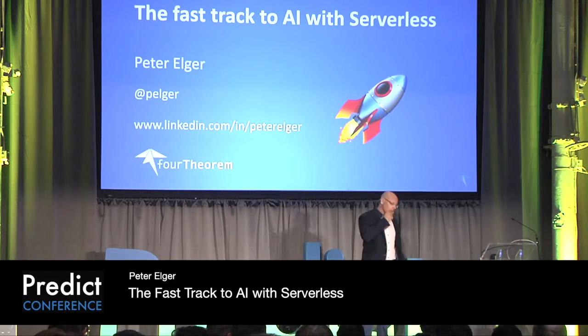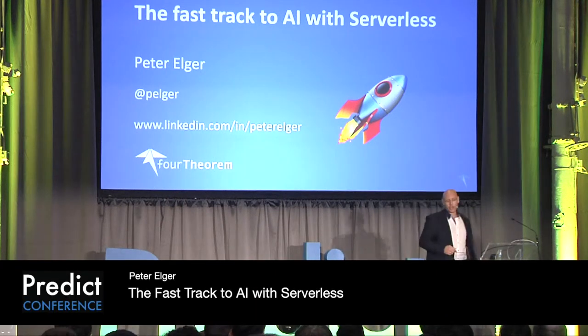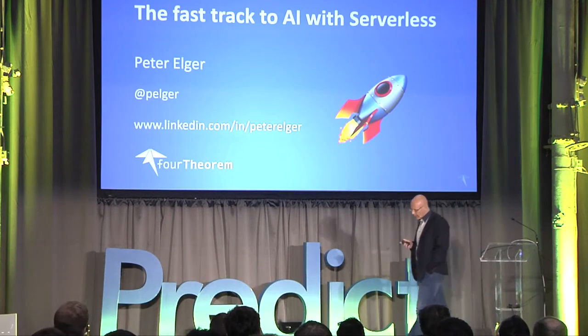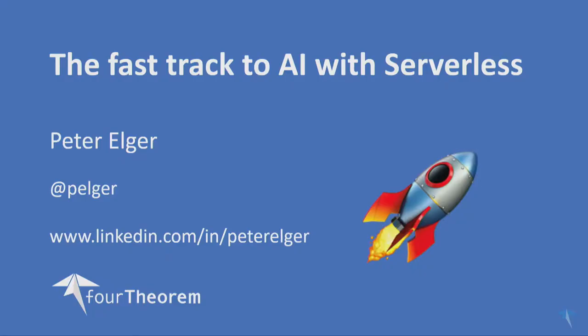Good morning, everybody. Thank you very much for the introduction. I'm here to talk to you today about the fast track to AI with serverless, and we'll be referencing the book that was just mentioned, AI as a Service, and draw some examples from the book. The book is really a distillation of some of the work that we've been doing over the past couple of years with serverless and with machine learning services.